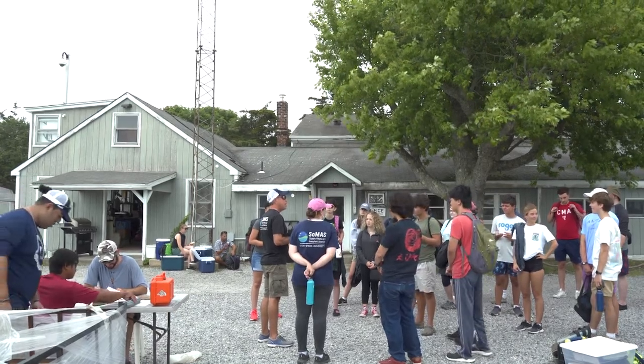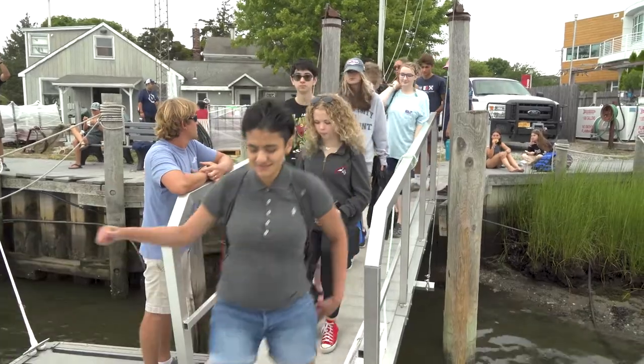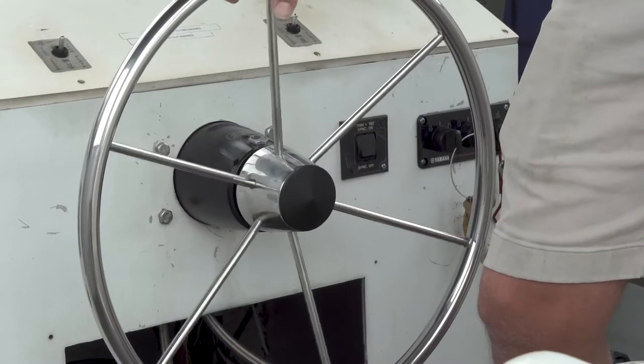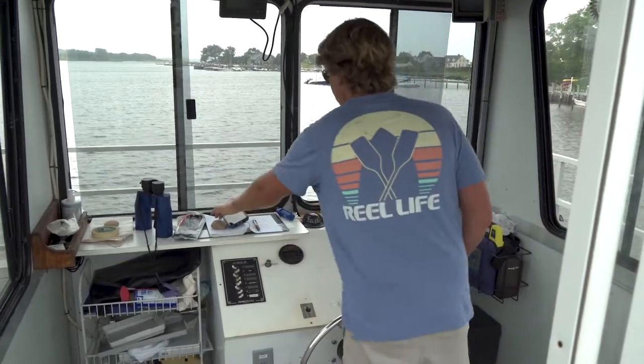We're going to be on the Volcanic again, doing a bay trip. This is a field trip we're taking with our summer oceanography course — a course we offer every July. It's our typical intro to oceanography course that we usually offer in the fall and spring on main campus, condensed into two weeks in the summer, and we open it up to high school students as well.